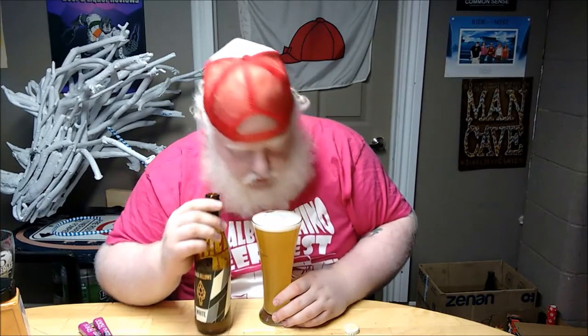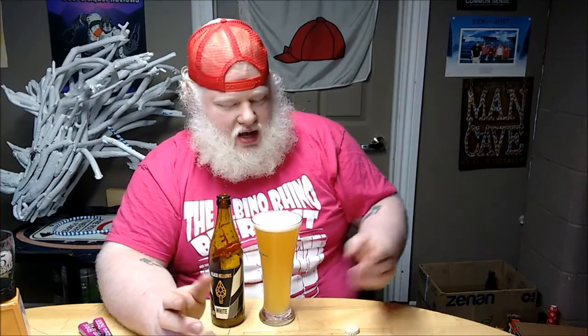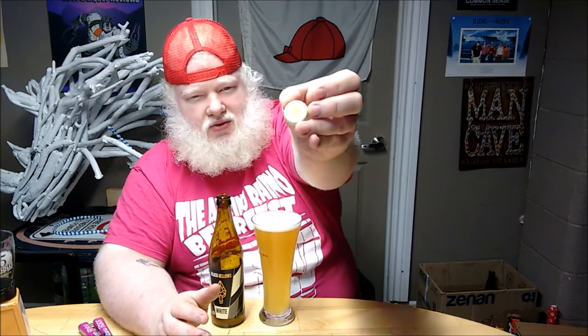On the smell: a little saison-y in that it has that cereal grain weediness. A little bit of banana, and a lot of citrus — not just orange, it almost has a little bit of lemon in there too. A little bit of dirtiness, a little bit of cloves. This has a lot more notes to it than just a normal white does. And I've never really seen a contract brewery that has its own caps, so that's awesome — other than maybe Spearhead.